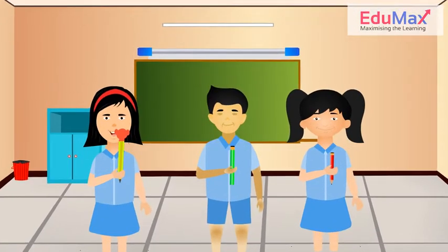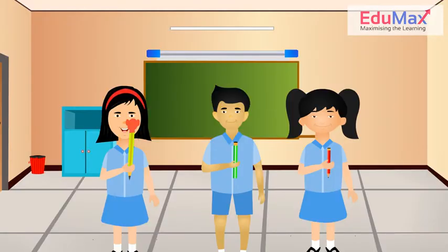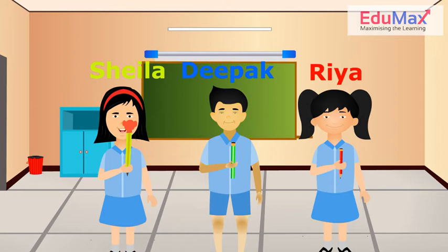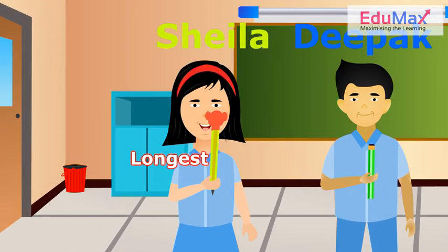Now, let us see who has the longest pencil. I see Rhea, Deepak and Sheila have pencils of different lengths. Can you tell me who has the longest? Yes, you are right. Sheila has the longest pencil.